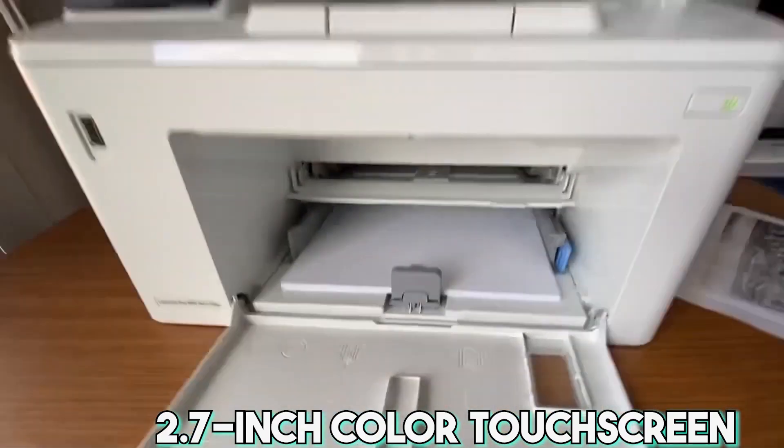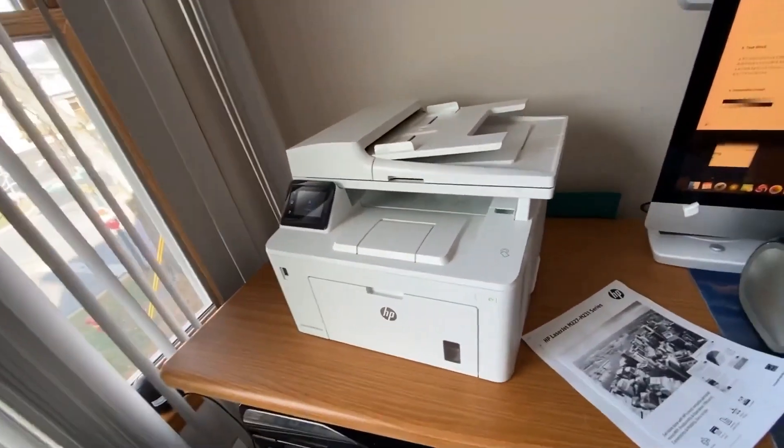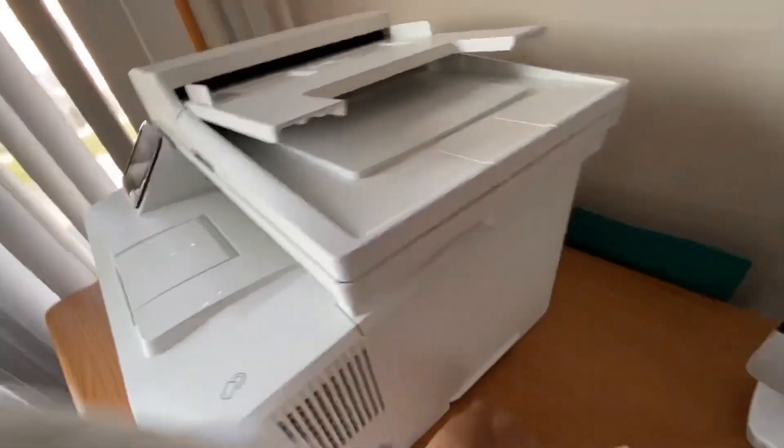In essence, the HP LaserJet Pro MFP M227FDW is an excellent choice in 2023 if you seek a professional, user-friendly, and efficient all-in-one printer.